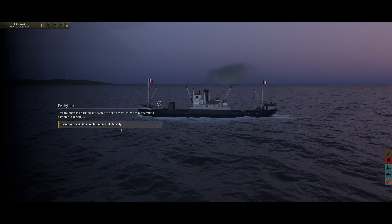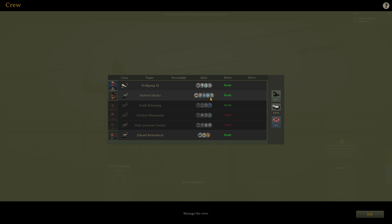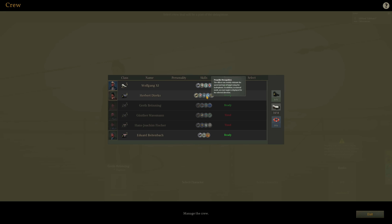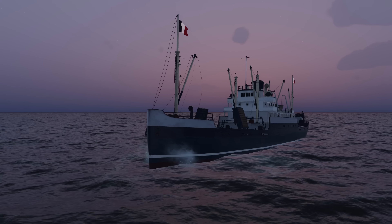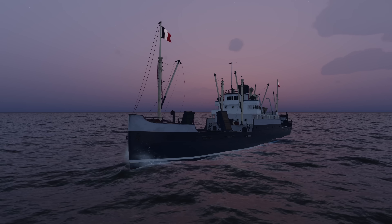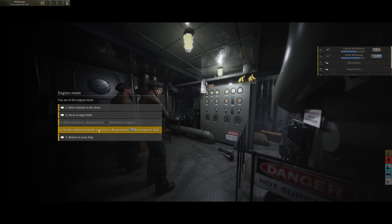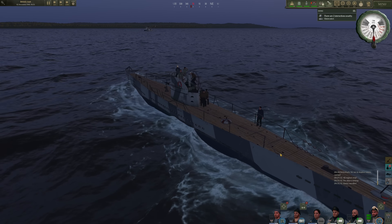Let's interact. Freighter — unarmed and not escorted. We communicate that we intend to sink the ship, and the crew is now abandoning ship. We are going to send a team to the freighter. This crew member has the ship engineer skill. We'll send four additional sailors over there. Get over there and scuttle the ship. Crew is aboard the freighter — we're going to send them to the engine room and scuttle without using explosives. That ship is going down, and it broke in half somehow. We're cleared to get the heck out of here.